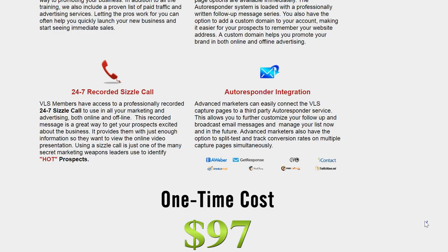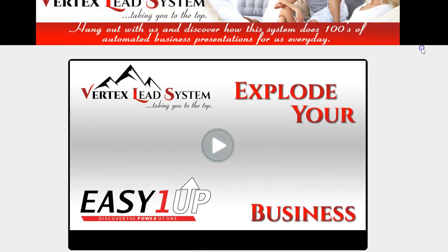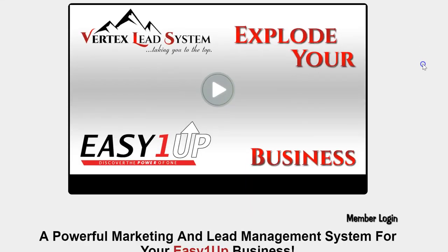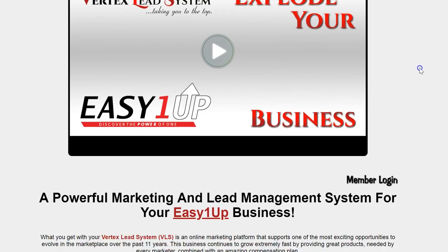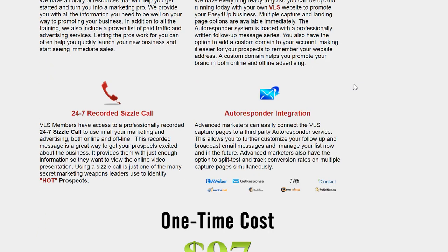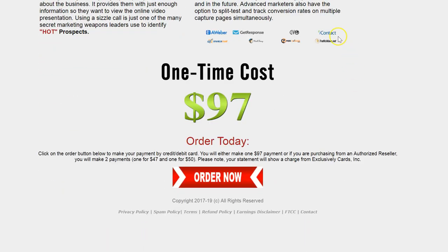If you promote SMS phone leads, it's also promoting Easy One Up. So someone may go ahead and decide to do that. You want to make sure you position it to Easy One Up if you're going to use this system. It'll promote both of those. I'm going to show you how you can send a simple text message from SMS phone leads. It's $97 for this system.